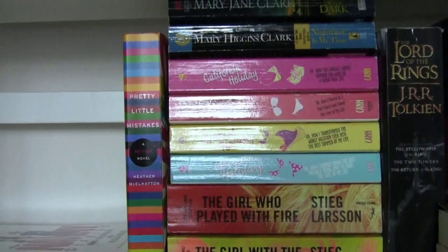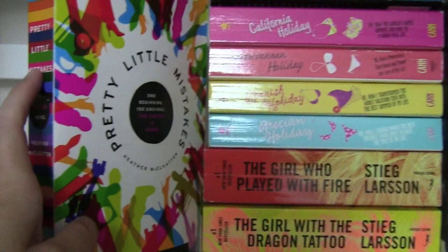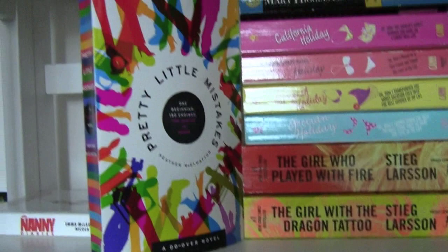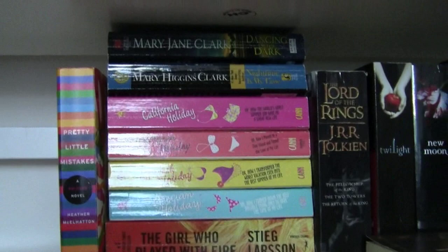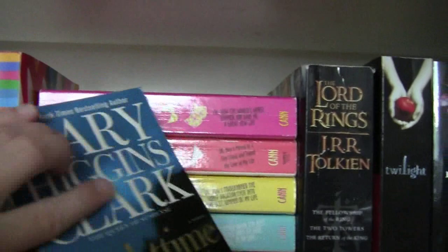Right here, I've gotten a lot of questions about this book just because of the binding, but you've seen this cover before — it's Pretty Little Mistakes. It showed up in my top 10 covers video. This is a really fun choose-your-own-adventure book for adults, basically. And then right here I have two mystery series books: Dancing in the Dark by Mary Jane Clark, and Nighttime is My Time by Mary Higgins Clark — authors that you usually see everywhere.